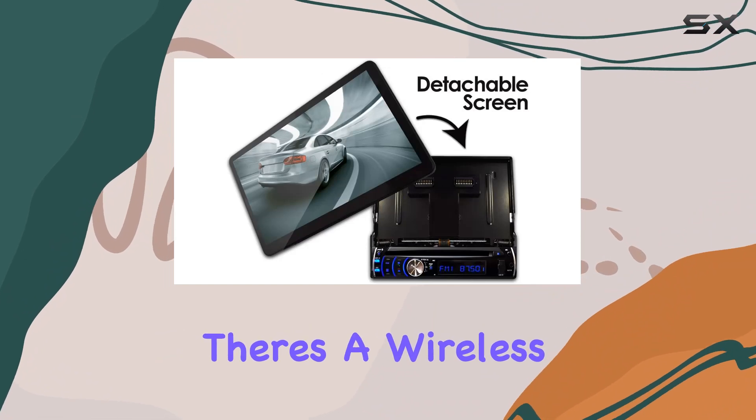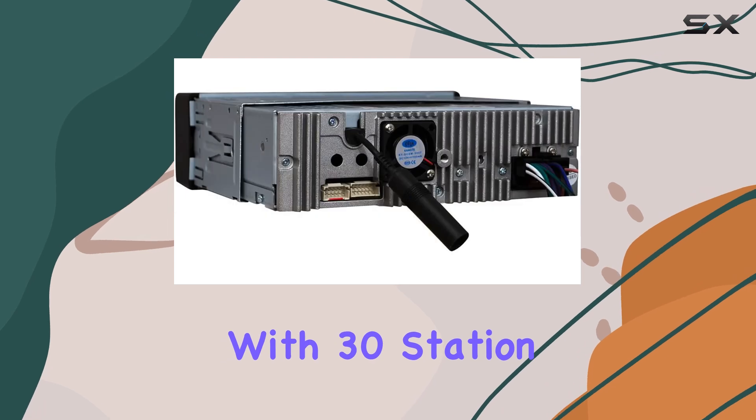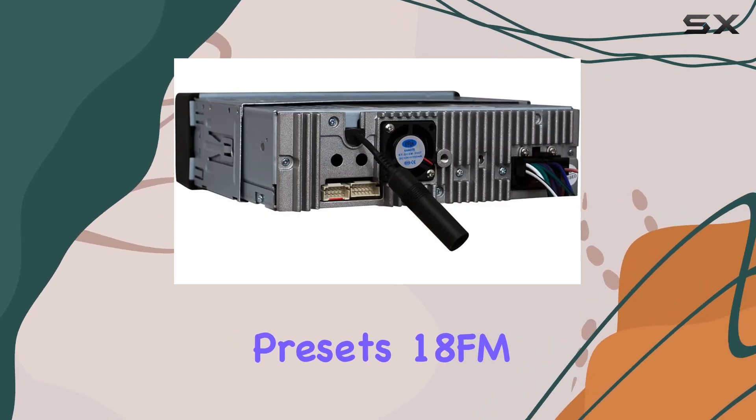For added convenience, there's a wireless remote control included for rear passengers and AM-FM radio with 30 station presets — 18 FM and 12 AM — for your listening pleasure.